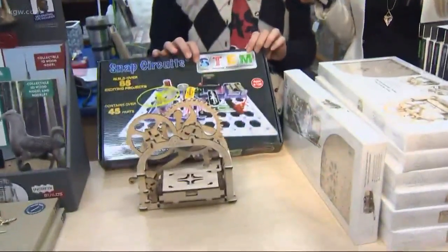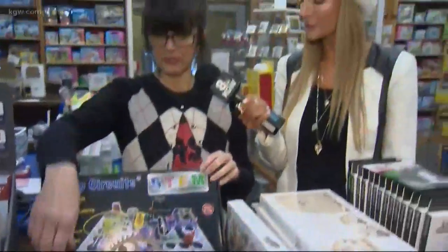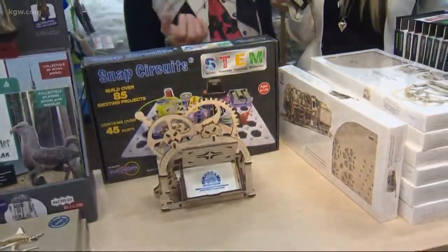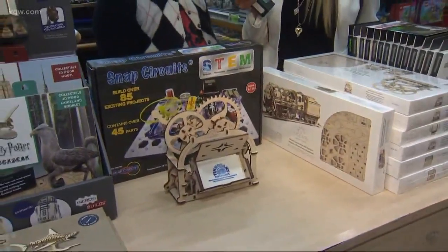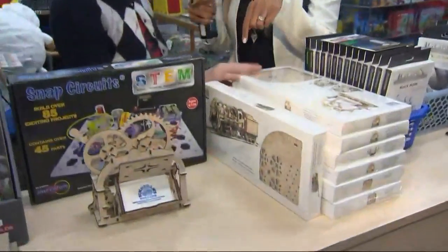STEM is still really important and they're even putting it on the packages now — science, technology, engineering, and math. Engineering has been the most popular. This is an example of something put together that's for 14 and up, because we want people to maybe get away from technology a little bit and get back into the 3D world — off the tablet and build something. They build this from scratch and it moves, which is very cool.